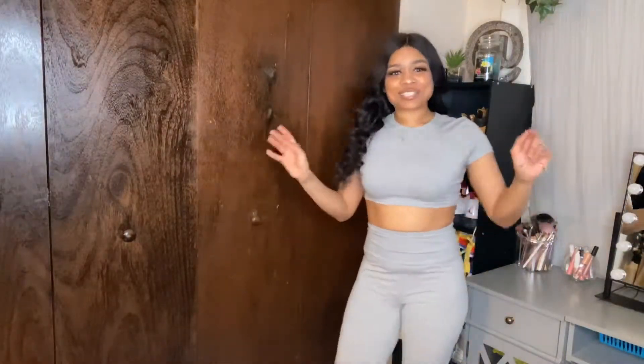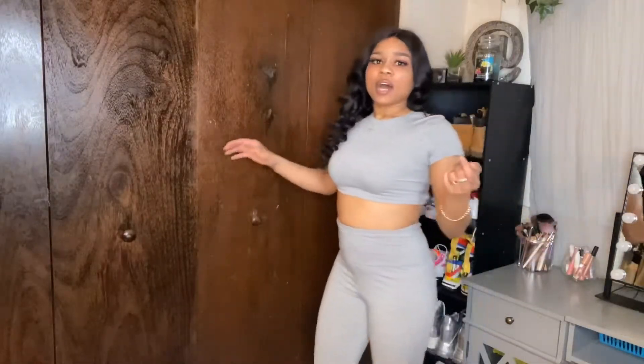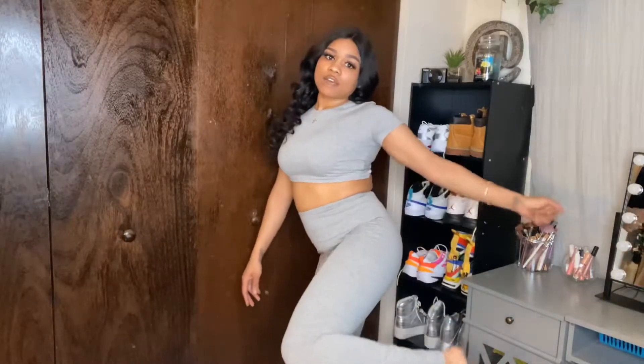This set is super cute and comfortable — I feel like if you wanted to go work out in this you could. It comes all the way down to my ankle, which I love. The material is just everything; I love the way it feels and how it forms against my body.